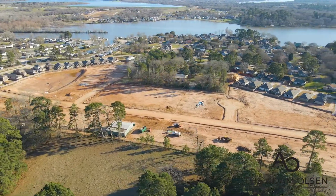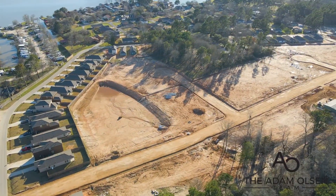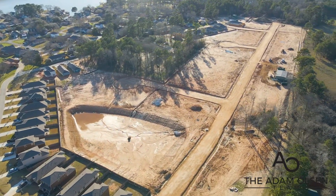Welcome to Sorrento Bay, a gorgeous Lake Conroe community. Sorrento Bay residents enjoy access to a boat ramp, allowing immediate access to Lake Conroe.